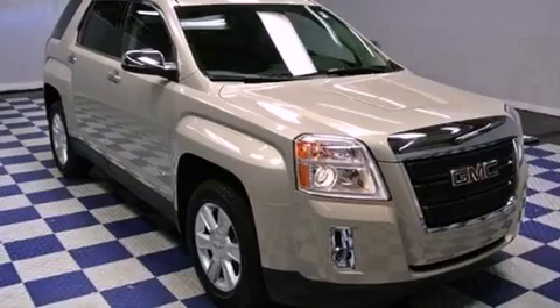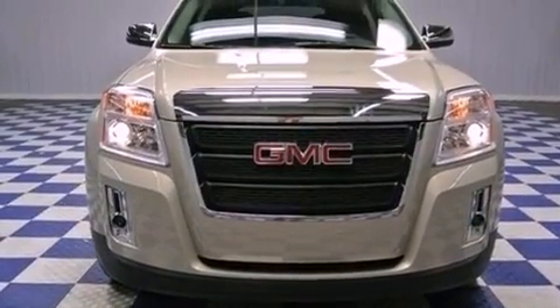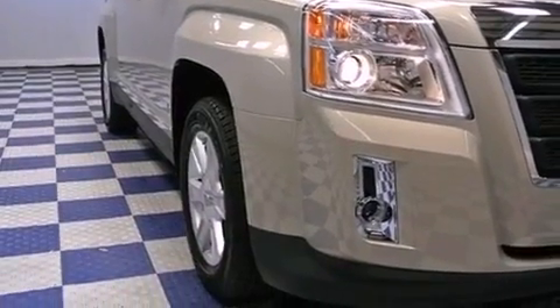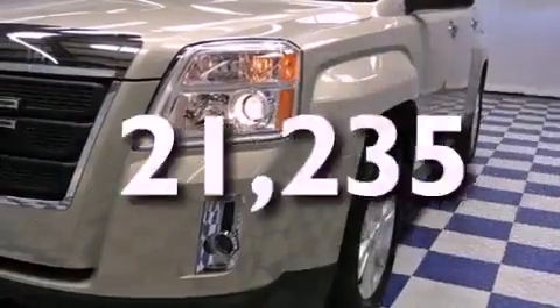All of the following features are included: commercial-free satellite radio, aluminum wheels, a low-tire pressure indicator, fog lamps, privacy glass, an anti-lock braking system, cruise control, heated side-view mirrors. This vehicle has fewer than 22,000 miles on the odometer.